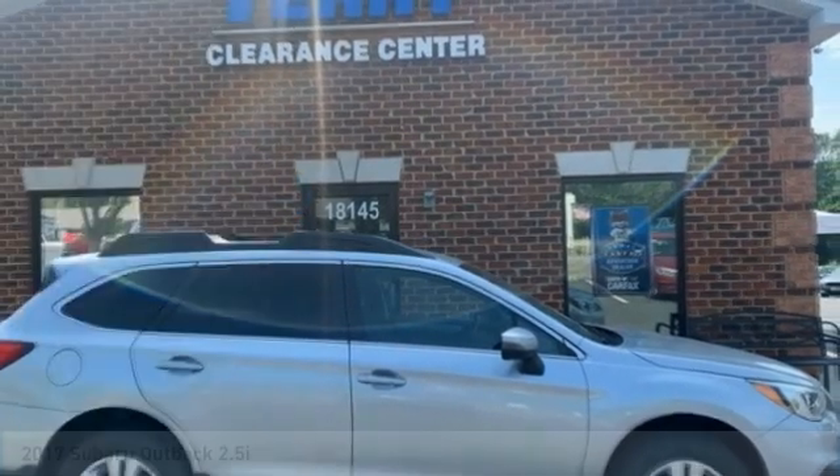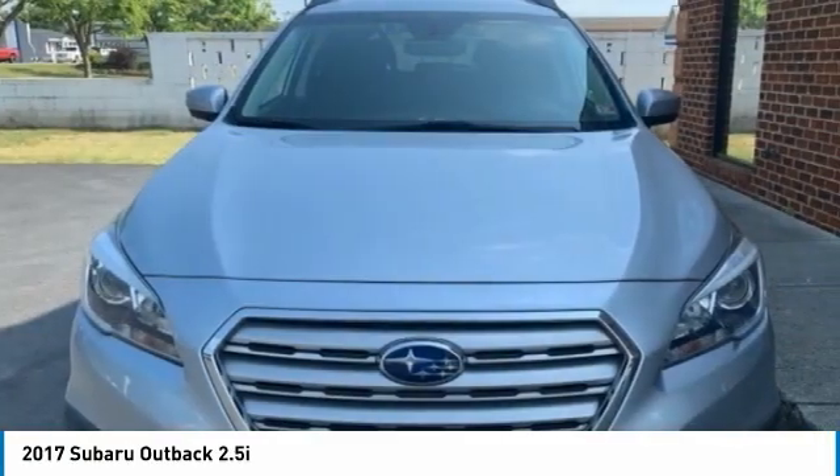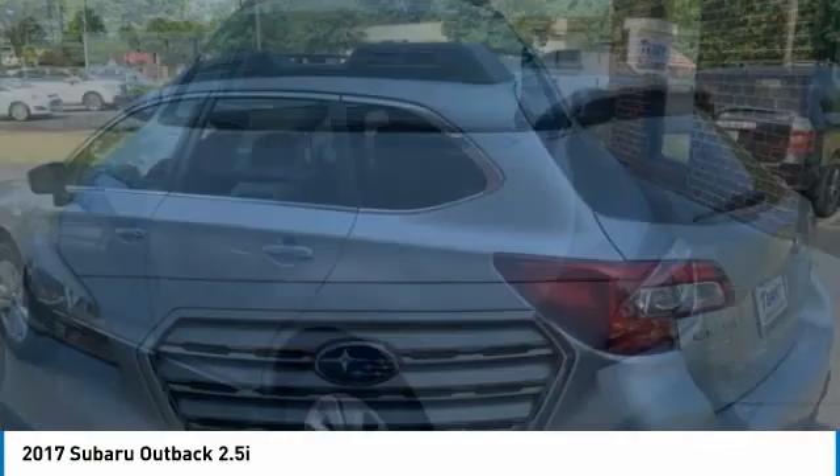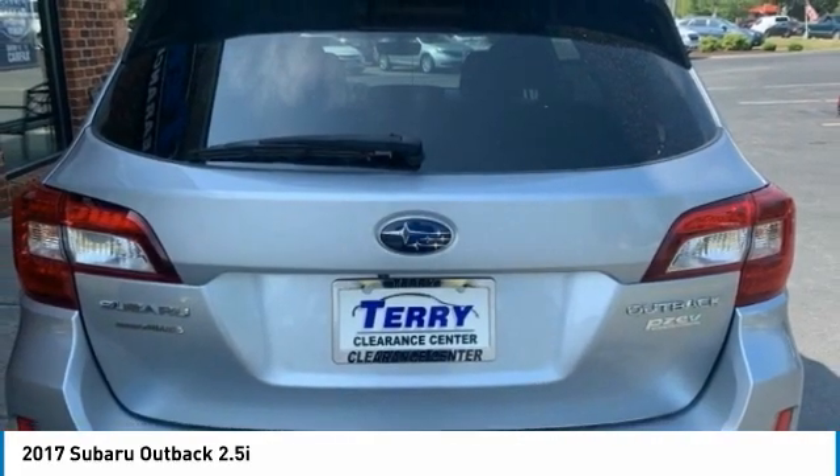Make a great choice today with the 2017 Outback. Take the go-anywhere capability of all-wheel drive and plenty of room for cargo and companions and you've got the Subaru Outback. Let the adventure begin.